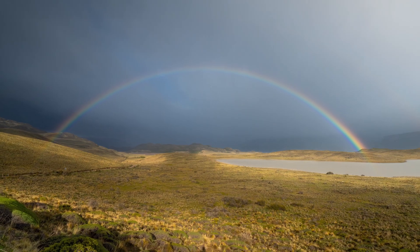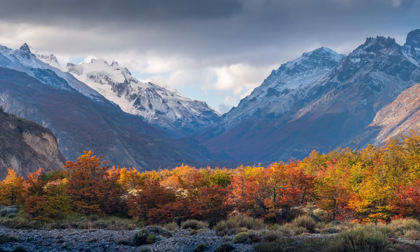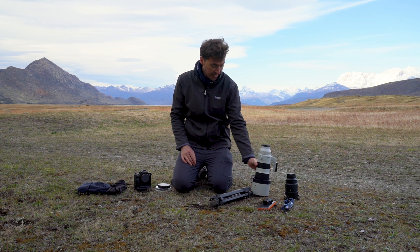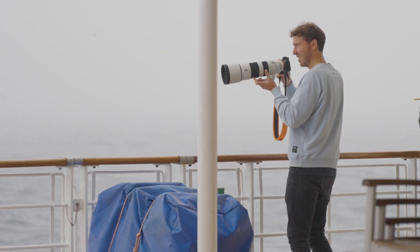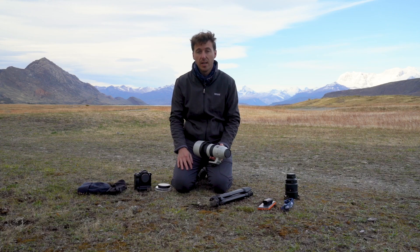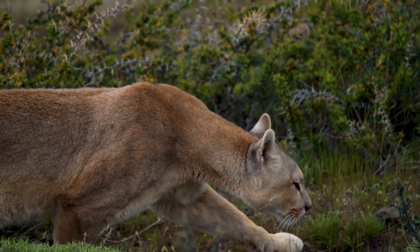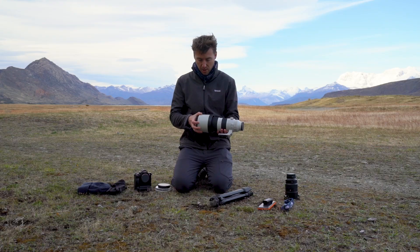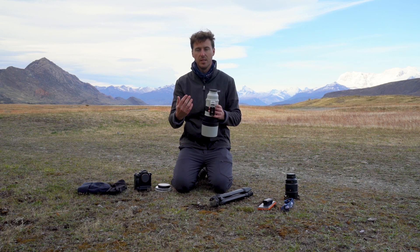The second lens I will always take with me is my trusty 200 to 600 telephoto lens. I take this firstly because the wildlife here in Patagonia is amazing — you've got penguins, Guanaco, Puma — there's a lot to photograph. But also the telephoto lens is just great at compressing landscapes.